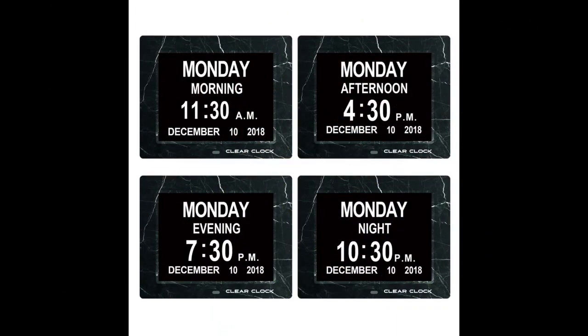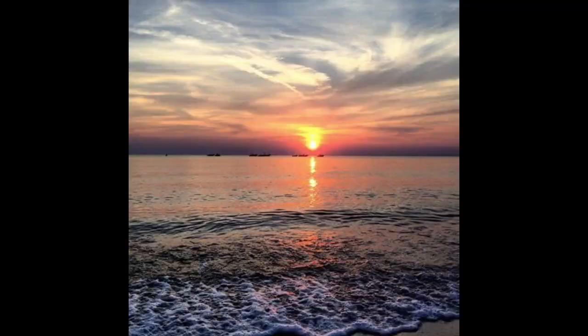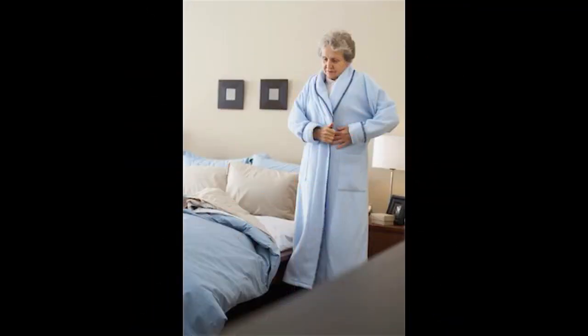The optional day cycle mode displays morning, afternoon, evening, and night. There's also an option for the clock to display night after midnight until 6am in order to prevent users from getting out of bed in the middle of the night. The Clear Clock is equipped with multiple alarms.